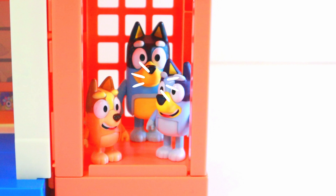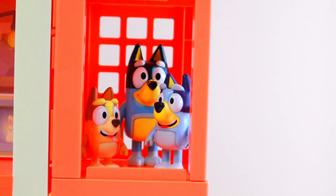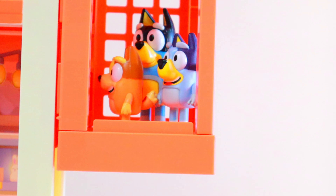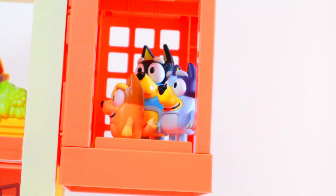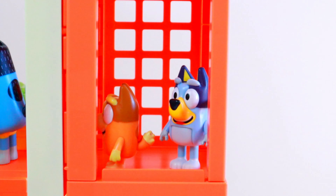Bluey, want to press the button? Just don't press all the buttons. Bluey, sorry. Nope. Bingo, this is the second floor, two more to go. Girls, we need to make an emergency stop on the next floor. Why? Because that's where the toilets are. Hurry up, girls.